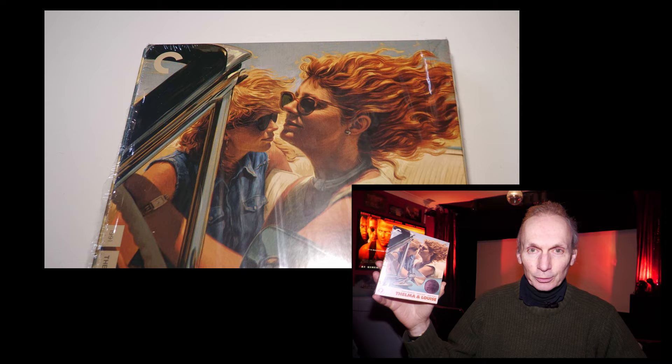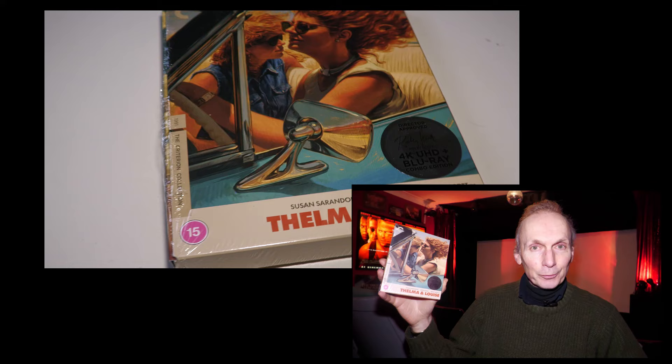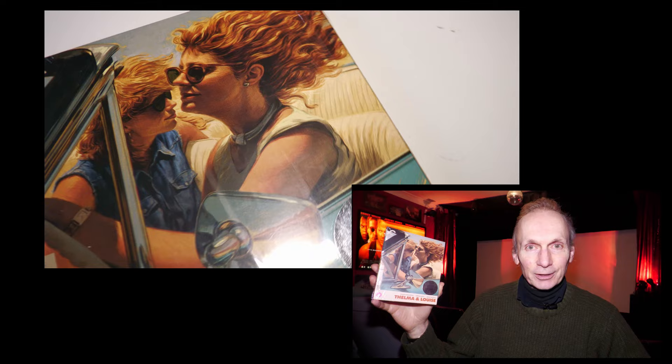This is the recent 4K UHD release of Ridley Scott's 1991 classic Thelma and Louise. I think it's another great 4K release, but how well does it stack up to what has gone before? Let's take a look.